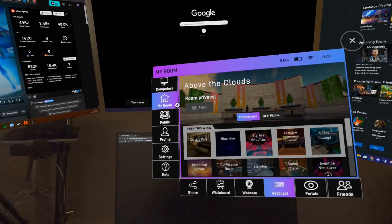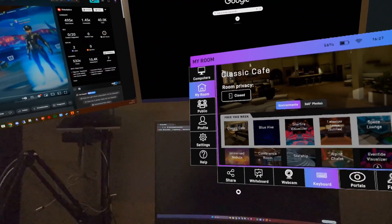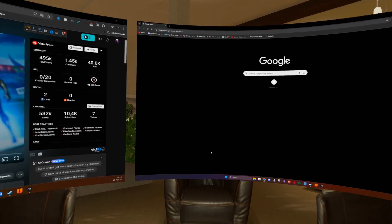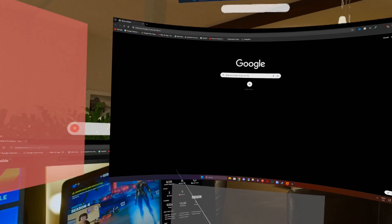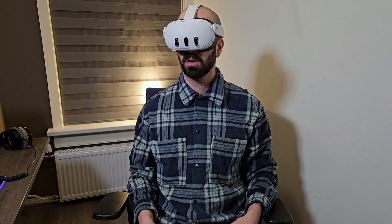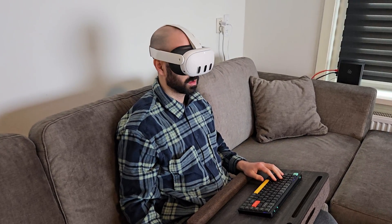If you prefer not to be in the virtual environment, you also have the option to go completely pass-through. The monitor resolutions were good enough for reading and performing tasks, although quality was slightly lower compared to Virtual Desktop, but it was not a big problem. You can adjust the monitor curvature, distance, and position of each monitor by dragging and dropping them. It was an incredible feeling knowing you could have cinema-sized screens wherever you are with a network connection.